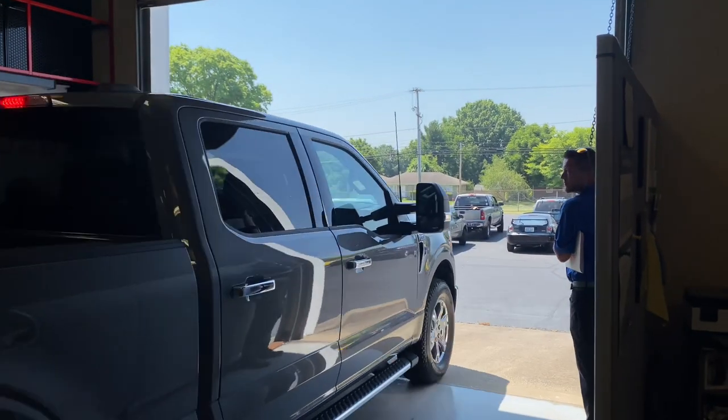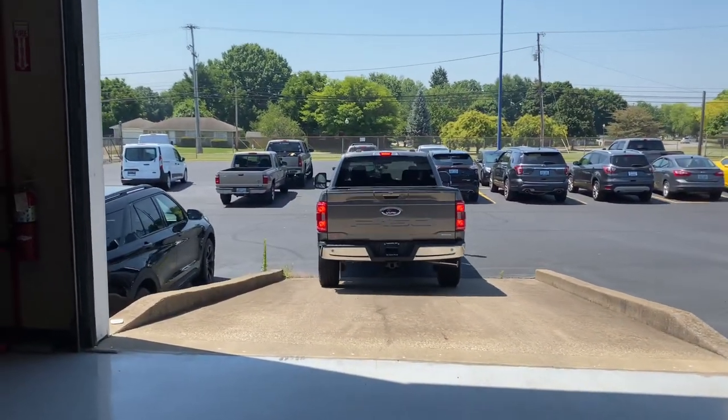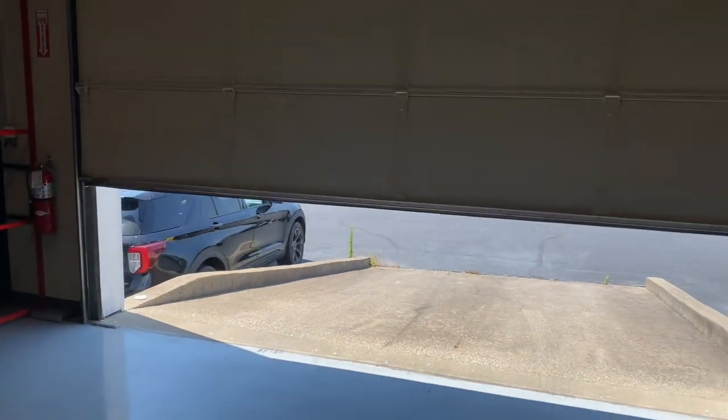It looks great, I love it — this thing is just beautiful. I didn't even want to drive it and put miles on it. I got the truck. I waited six months for it to get here, but I think it was worth the wait. I'm very happy.